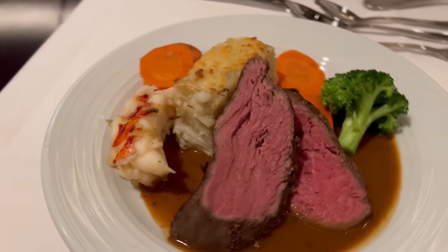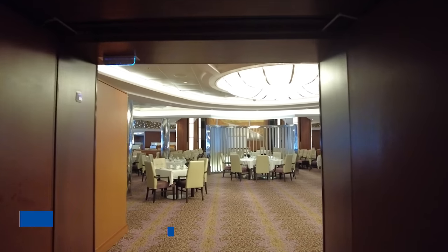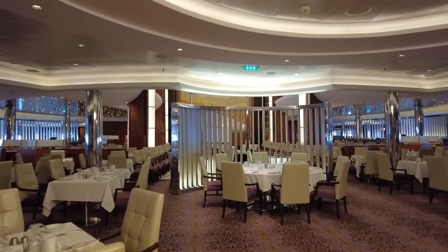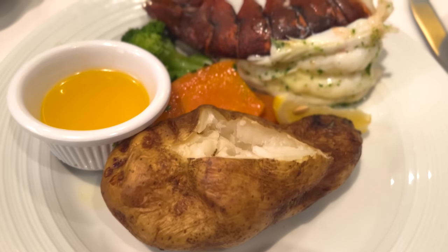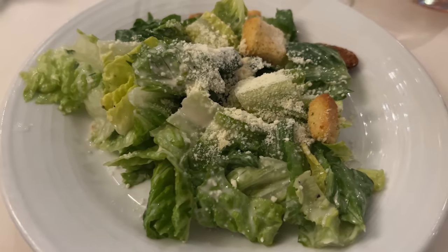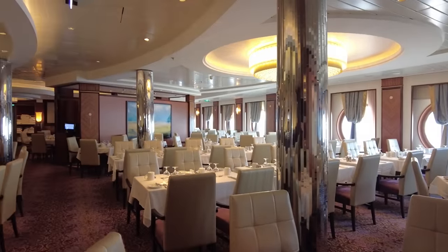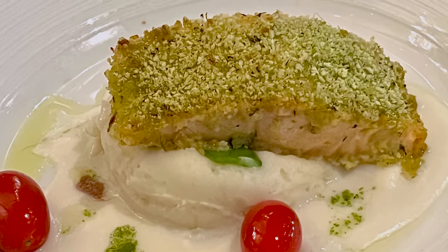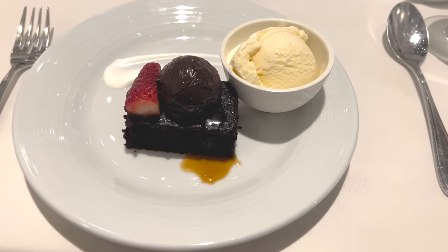One big letdown about these new menus is that there is no longer a nightly classic menu. Previously, the classics menu stayed the same the whole cruise — so if the rotating items didn't appeal to you, you could always fall back on those standards. The old classics menu had six starters like caesar salad, shrimp cocktail, and escargot each night; four classic entrees including roasted chicken, New York strip steak, and salmon; and six classic desserts like the popular apple blossom à la mode or the royal chocolate cake. But now those selections are long gone.